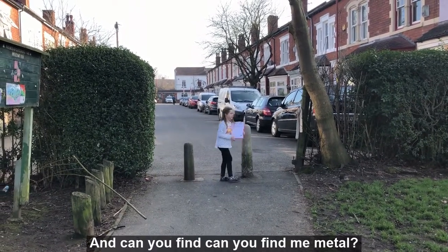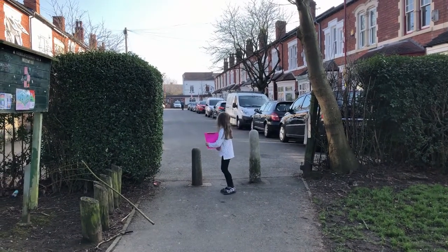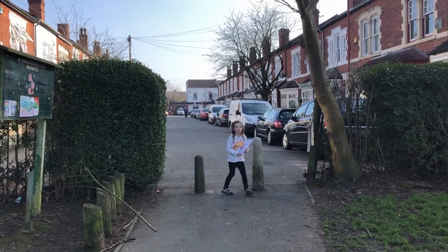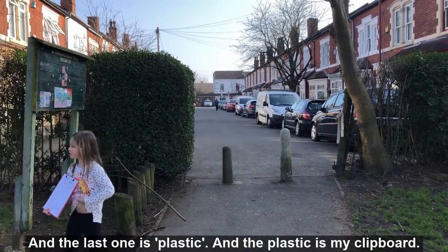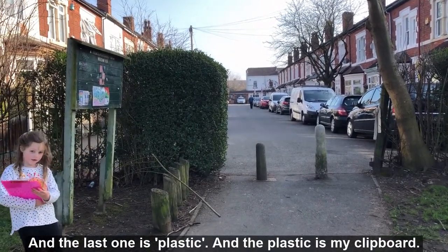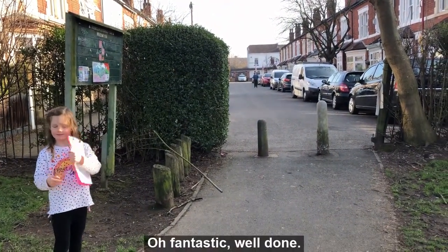And can you find any metal? Metal. Excellent. And plastic is my clipboard. Oh fantastic, well done.